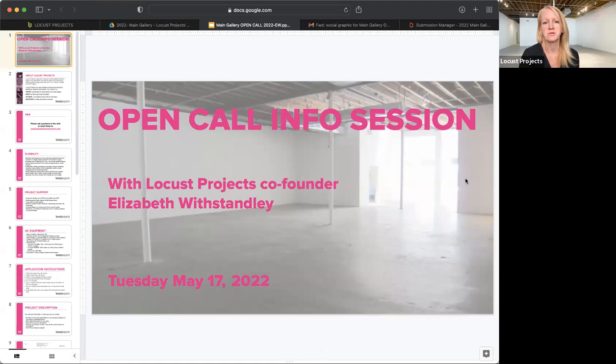Hello everyone. Hopefully you all can hear me. You're all here to learn about the Locust Projects open call for the main gallery space. I've put a few links in the chat — one to the opportunity on the Locust Projects website, one to Submittable where you will need to submit your proposal, and my email address, all for your reference.